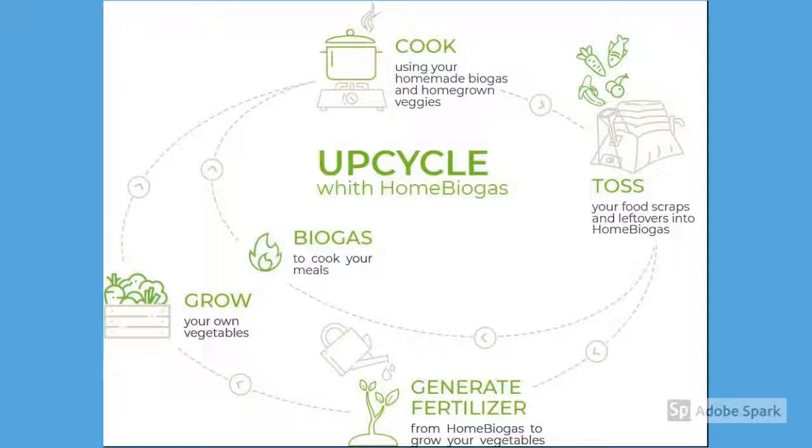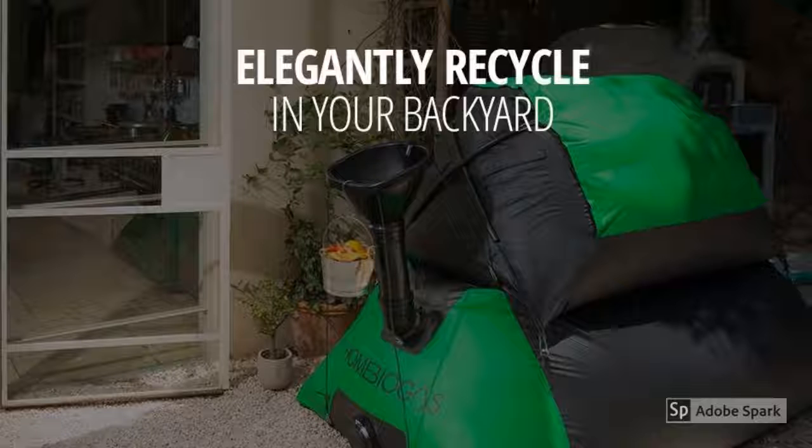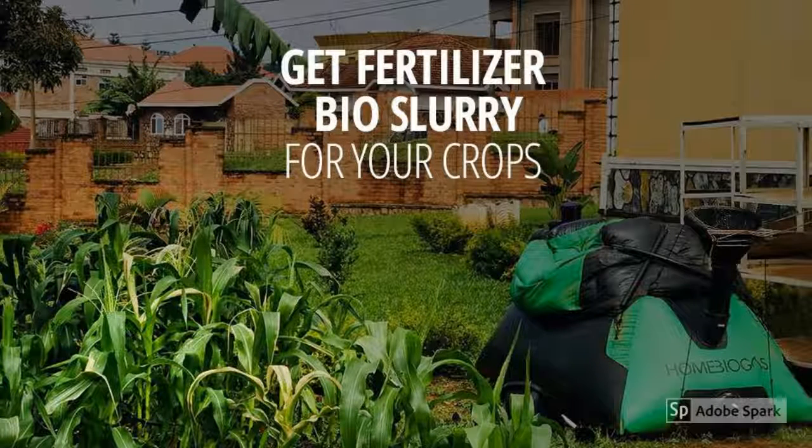Today on the Renewable Rechargeable Review, we look at home biogas. Turn your food scraps and human and animal waste into fertilizer and cooking gas — outside next to a small dwelling, in a backyard set up for off-grid communities, even in your neighborhood community gardens.